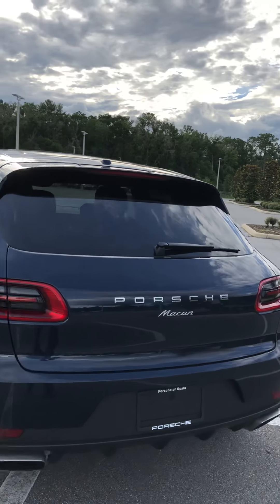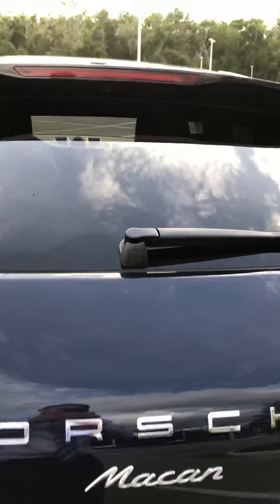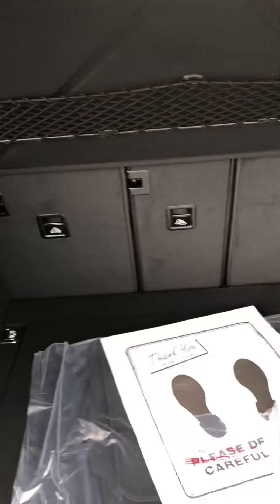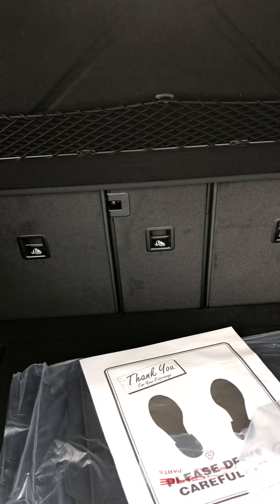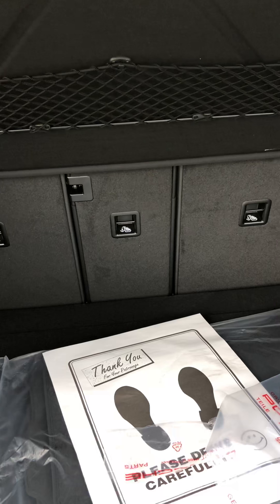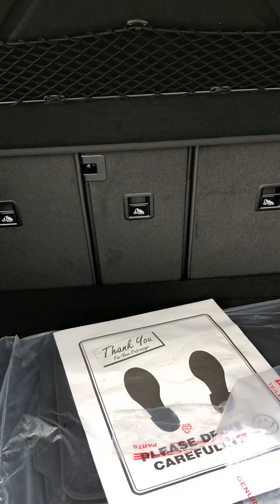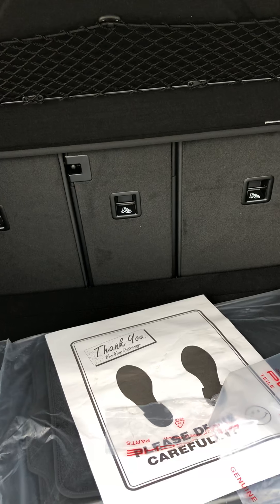One thing that's pretty unique is actually how much space the Macan has. It's quite a bit of room back here. It also has the 40-20-40 seats where you can fold down each one individually. A lot of SUVs don't have the capability of all seats folding down. You can fold that middle one down, so if you want to fit a long piece of lumber or some skis without having to interrupt the passengers sitting on either side, you can do so.